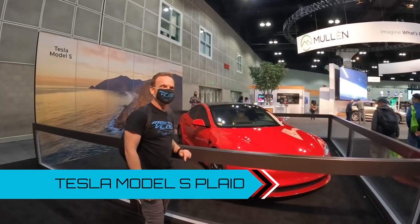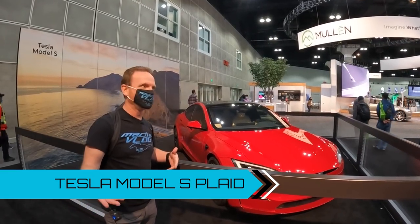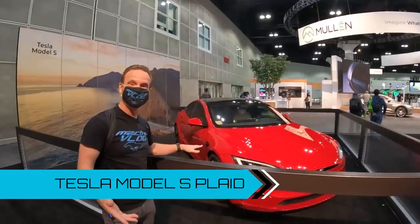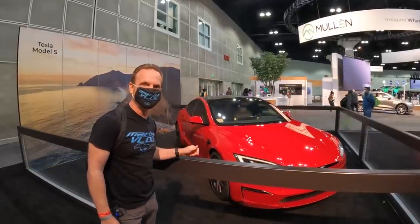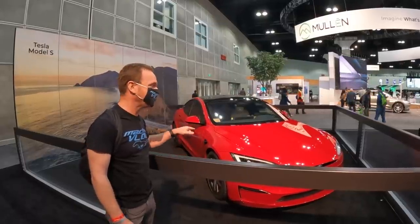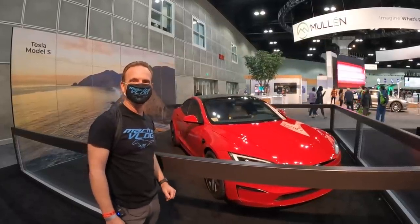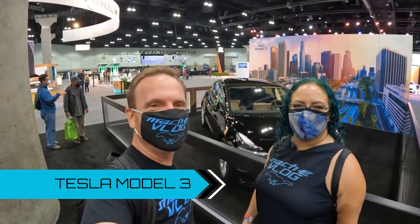This is a Tesla Model S Plaid. It actually didn't win in the category for best sedan over $60,000 — the winner in that category was actually the Lucid Air. But it's very cool to see the Plaid here; it's the one that does zero to 60 in under two seconds. And here's the winner for the under $50,000 sedan: the Tesla Model 3.